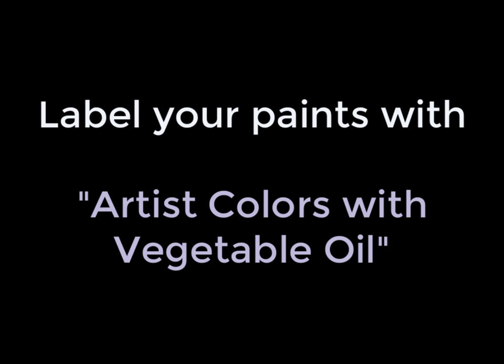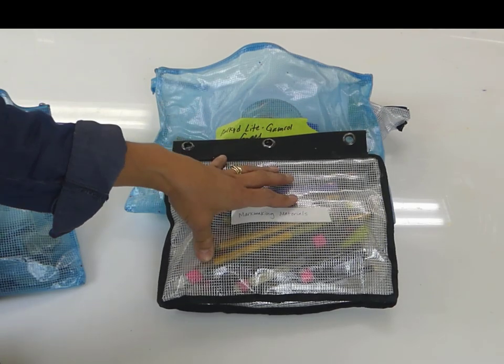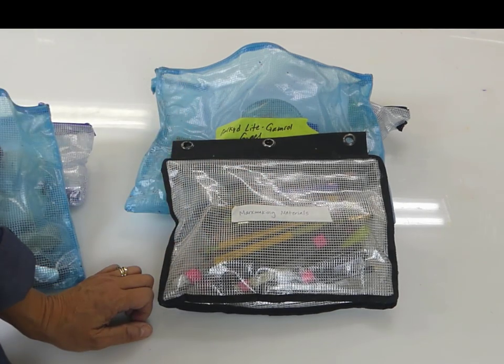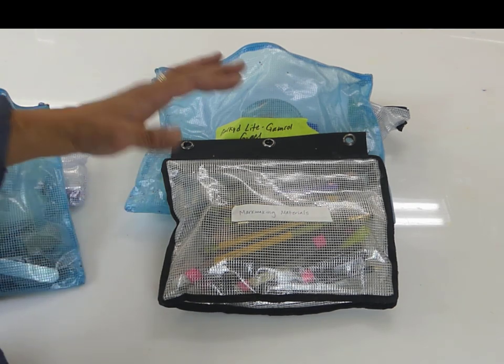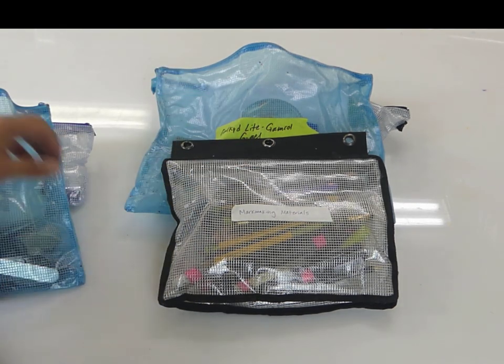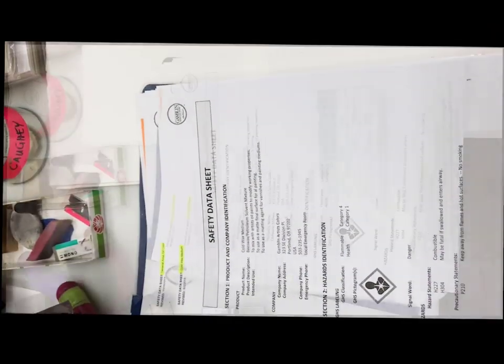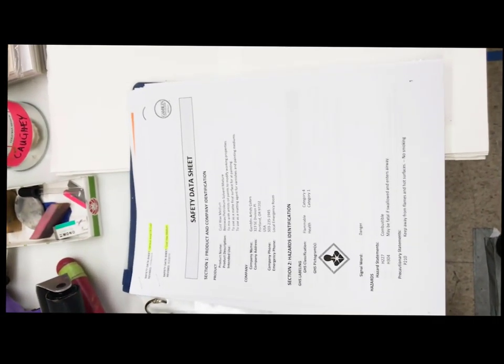You can also get an MSDS data sheet not just for Gamblin oil paints but for other brands too. If you have acrylics, go to the Golden website, get the MSDS sheets, print them out, and save those documents — they come in handy for artists traveling with supplies.